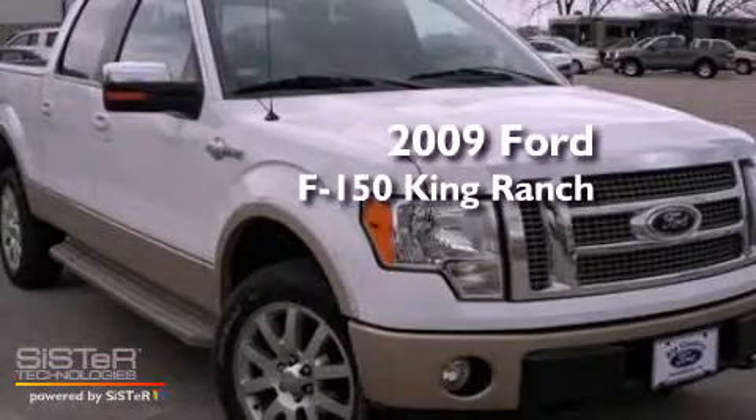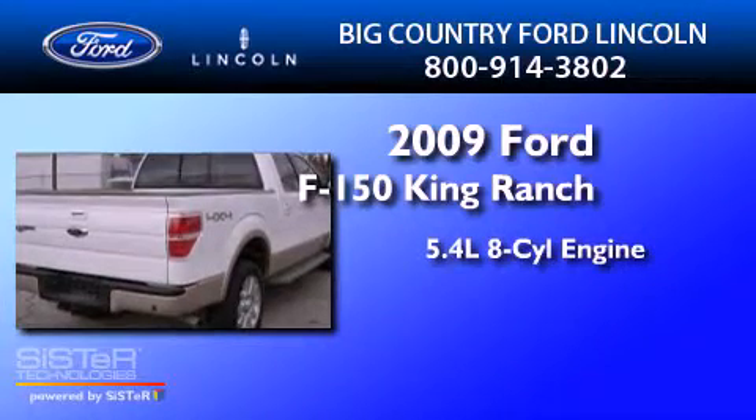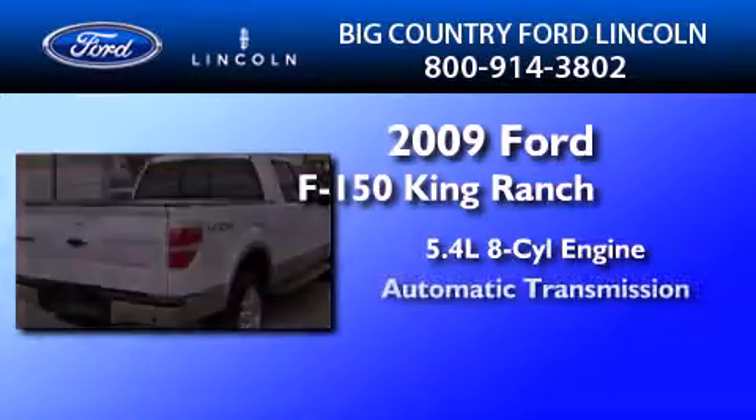This is a 2009 Ford F-150 King Ranch. It features a 5.4-liter, eight-cylinder engine and an automatic transmission.